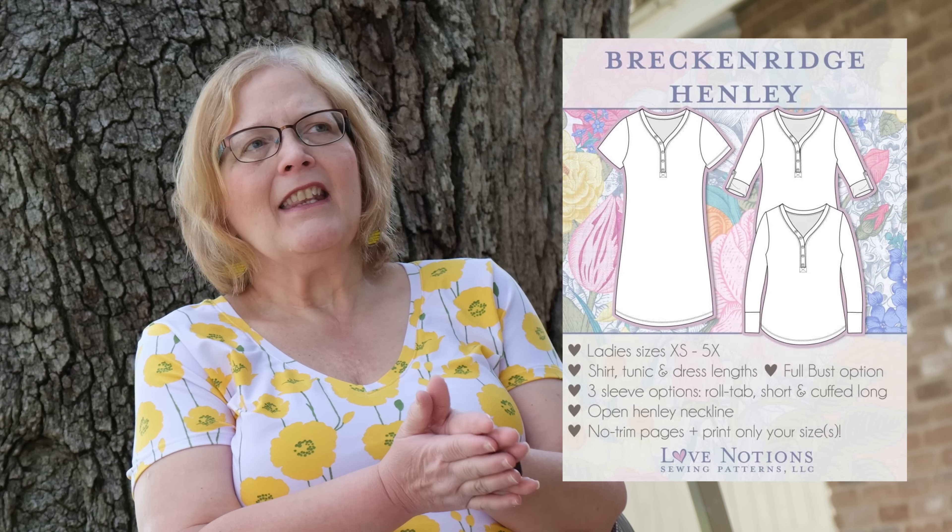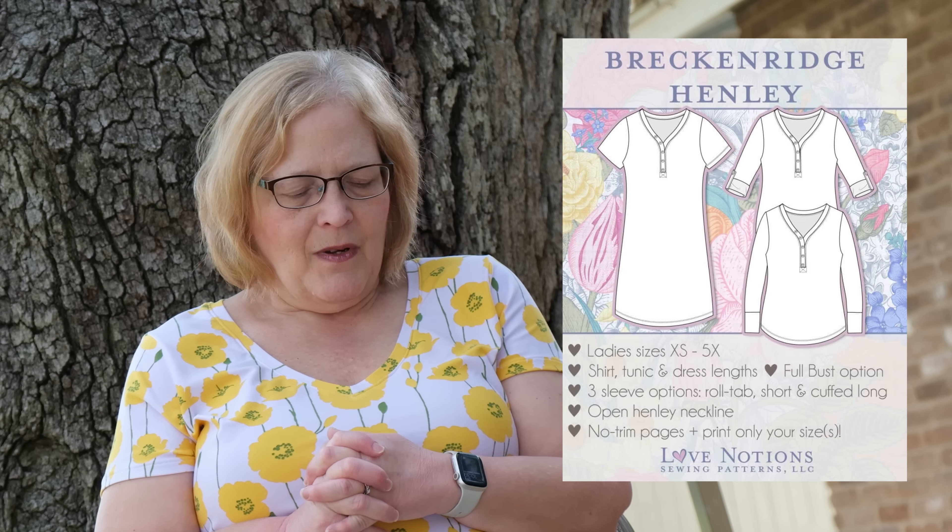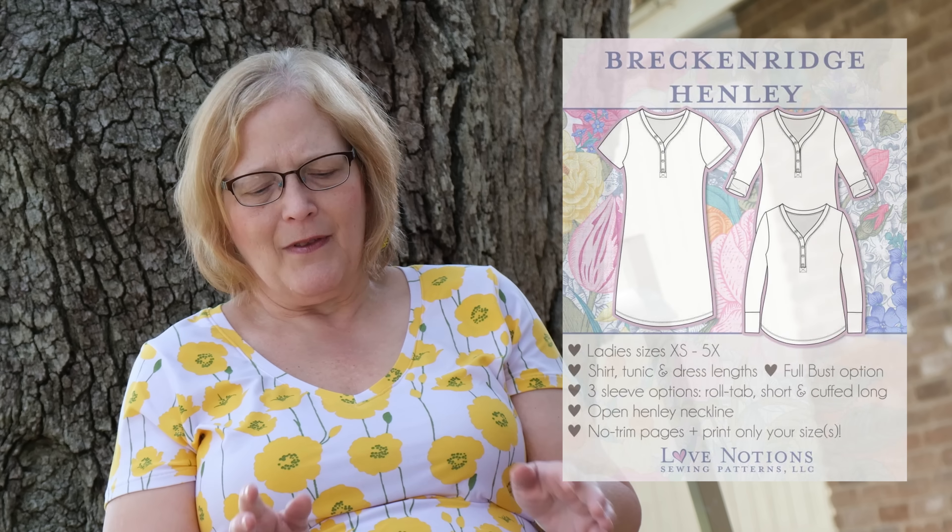The Breckenridge Henley — I love the Henley look. This comes as a top or a dress. You can do a cuffed sleeve, three-quarter, long cuff, or short sleeve with this pattern. It comes extra small to 5X. You can do shirt, tunic, and dress lengths, and there is a full bust option included.